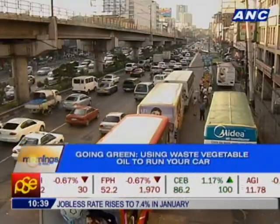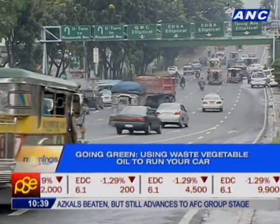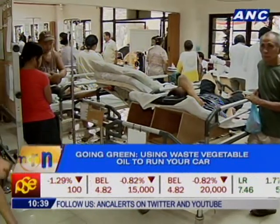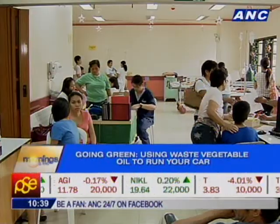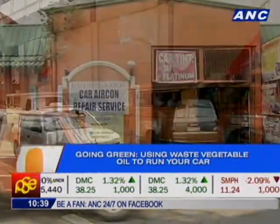Diesel fuel is a petroleum-based fuel used to power engines. Compared to gasoline, diesel fuel provides better energy efficiency and mileage. But did you know that diesel exhaust emissions contain over 40 different types of toxic substances, such as arsenic and formaldehyde? According to the American Lung Association, particulate matter from diesel emissions causes over 15,000 premature deaths a year.